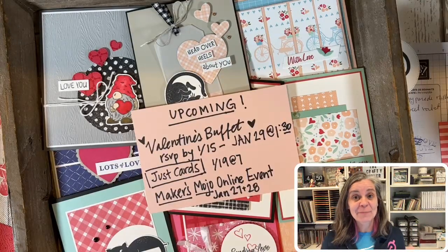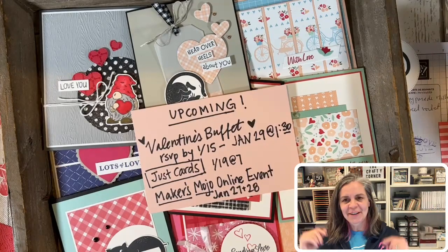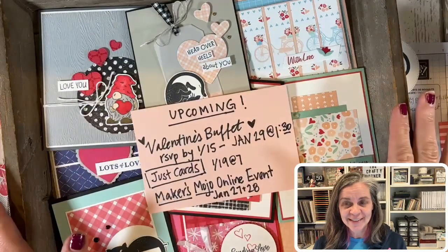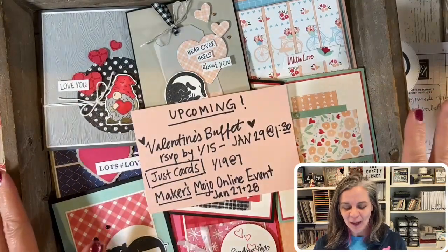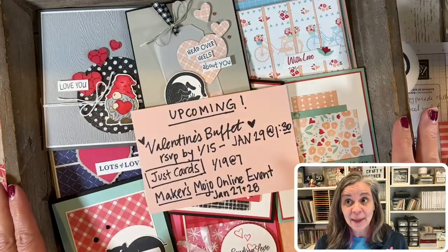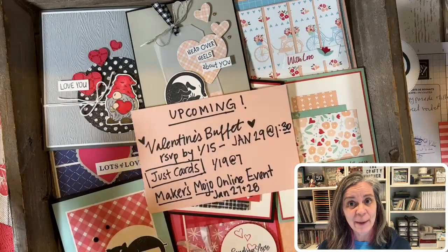Hi crafty friends, it's Audra Monk the Crafty Yogi, welcome to the Crafty Corner. I'm here at the crafty desk which is a ginormous mess because I spent most of today finalizing the designs for my upcoming Valentine's Card Buffet. This short video is to tell you all about it.